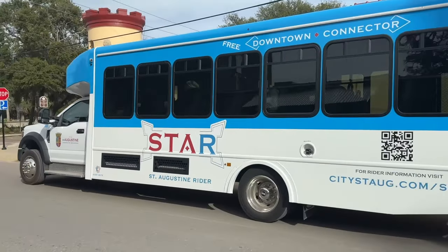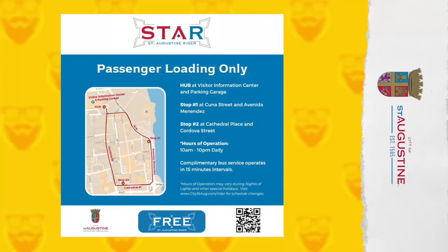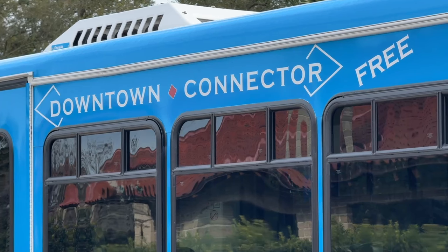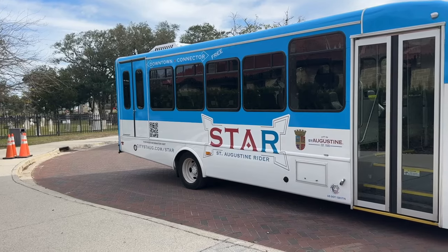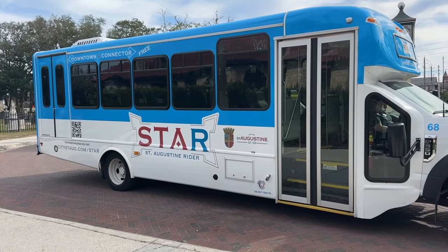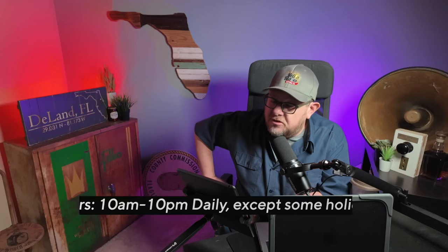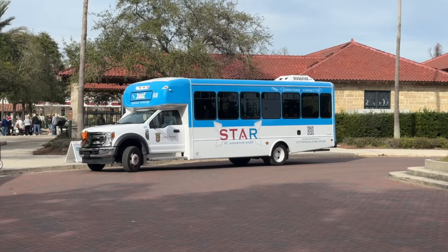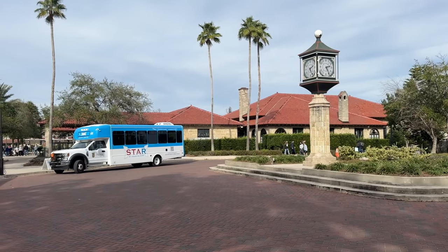The Star is a free transportation service that operates downtown. It provides a circular route around the historic district, starting and ending at the Visitor Information Center. Launched mid-2023 and funded by the Florida Department of Transportation, the Star aims to enhance connectivity, ease traffic congestion, and offer a convenient mode of transportation for the downtown workforce, residents, and visitors. The Star runs daily from 10 a.m. until 10 p.m., except some holidays. Passengers are allowed one complete circle and must disembark to be allowed back on the bus.